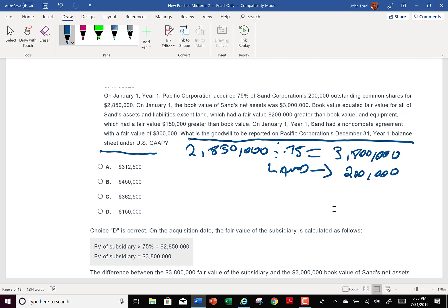Equipment had a fair value $150,000 greater. And then we've got this non-compete agreement. Does the non-compete agreement show as an asset on the consolidation? Yes — it does show as an asset on the consolidation.